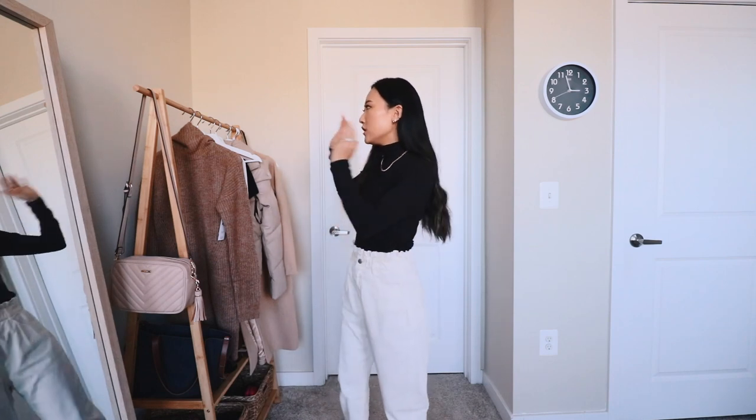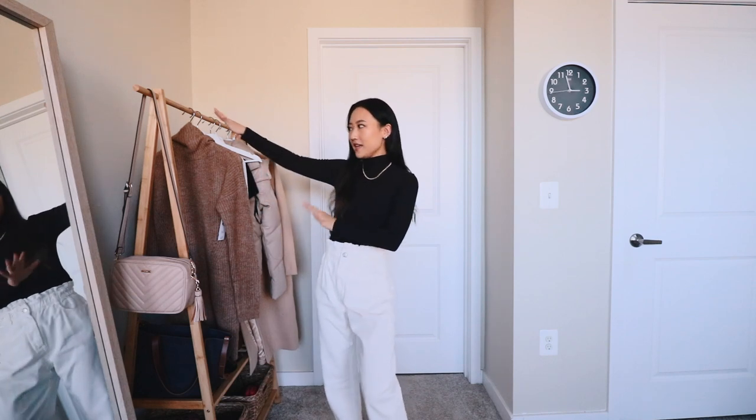Hey guys, welcome back to my channel — if you're new here, hello and welcome, my name is Amy. In this video I'm going to be sharing all the goodies I got from Abercrombie in a try-on haul like I always do. I have a new filming studio setup — I think it's so much better, the lighting is spectacular, and there's just less clutter around me. I like having the rack on my right side so it's easy access to pull pieces out and show you guys.